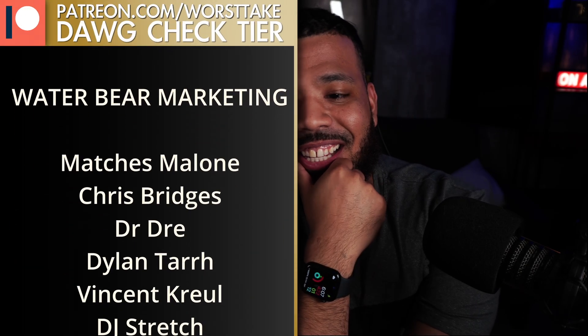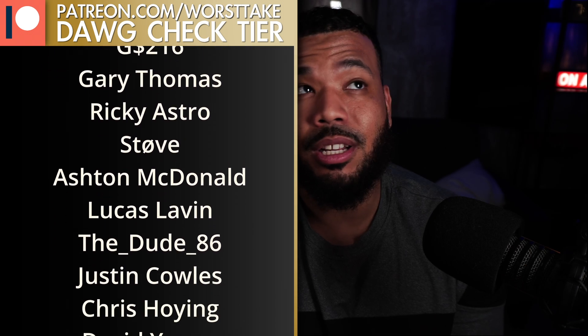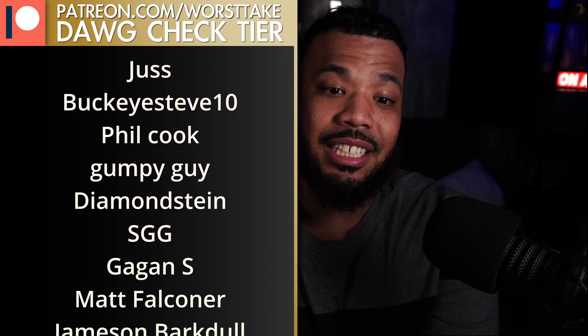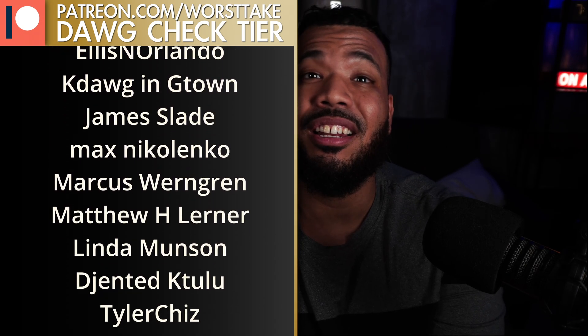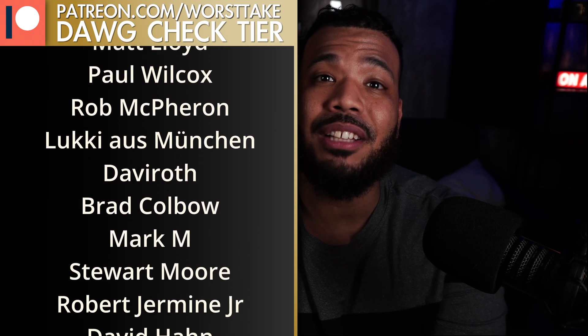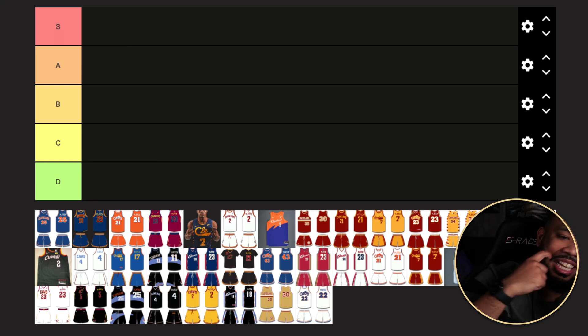The Cavs are one of the teams in the NBA with the most interesting uniforms. Of all the teams in Cleveland, the Cavs aren't as historical as the Browns or the Guardians, so they've had room to go as loud as possible or in as many different directions as possible with their color scheme. Today I'm doing a tier list of the Cavs uniforms — breaking down the best and worst looks.